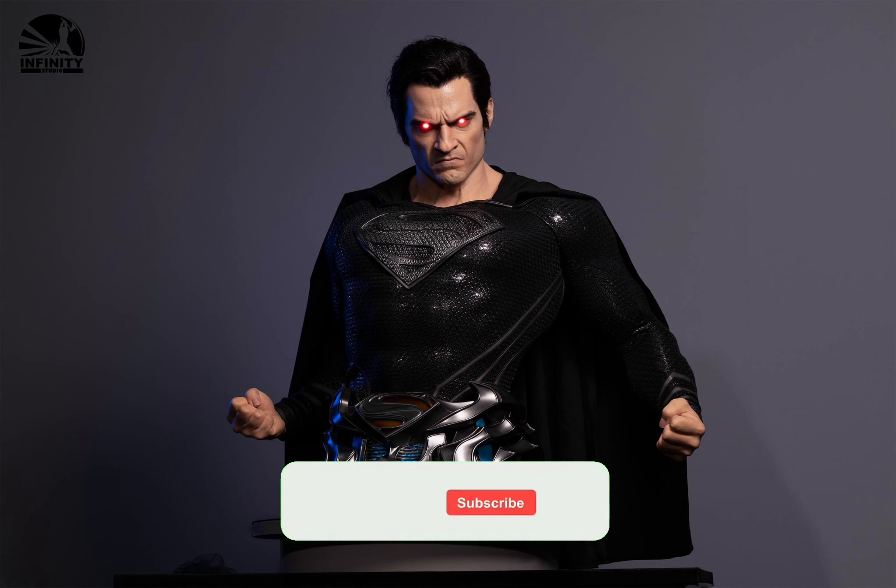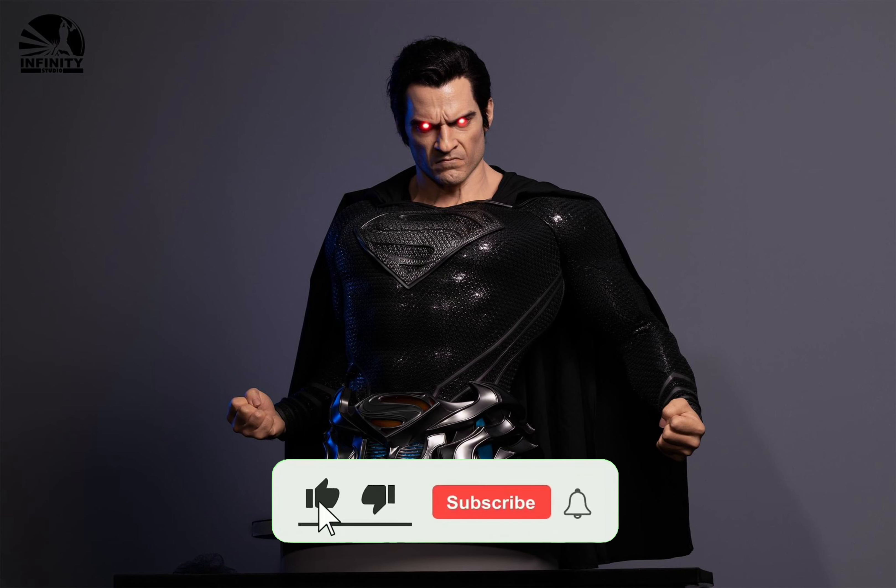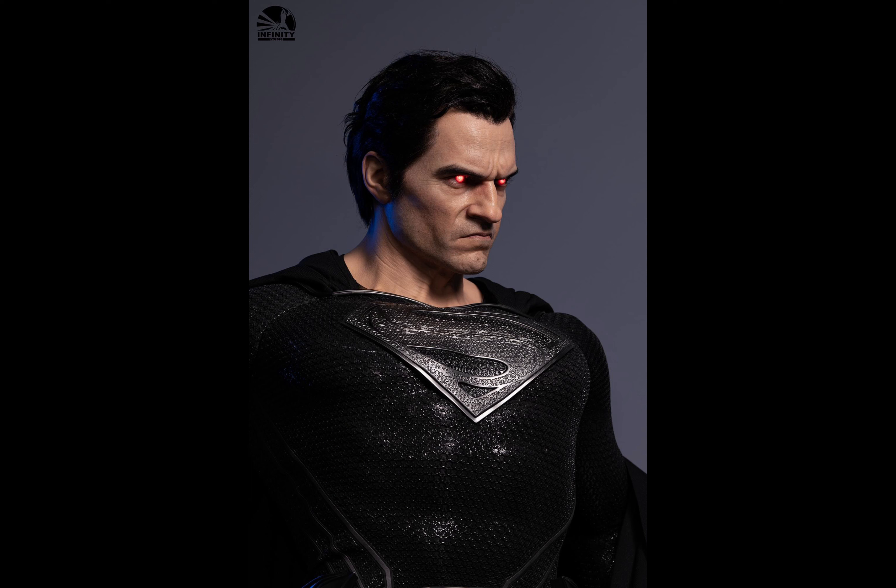What's going on YouTube? Just revisiting the Zack Snyder Superman bust by Infinity Studios. This here is the final product and it's going to get ready to ship pretty soon. This is a piece that I've always loved and the more I look at it, the more I realize just how amazing it is.